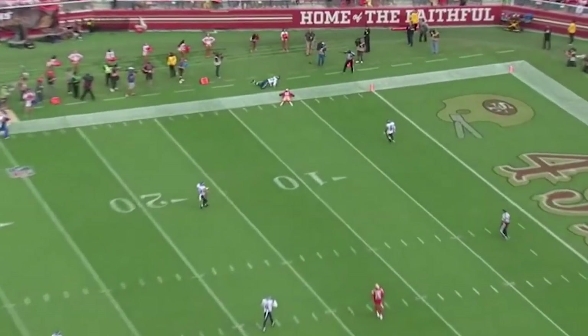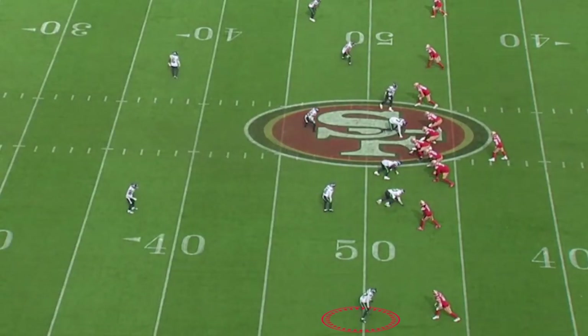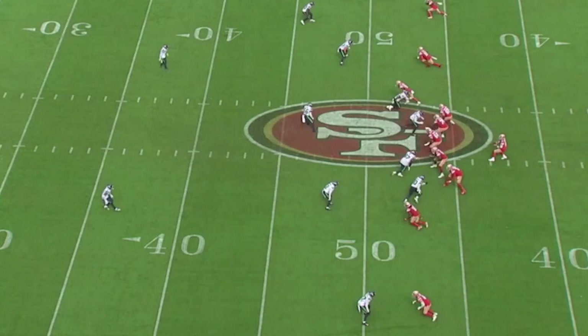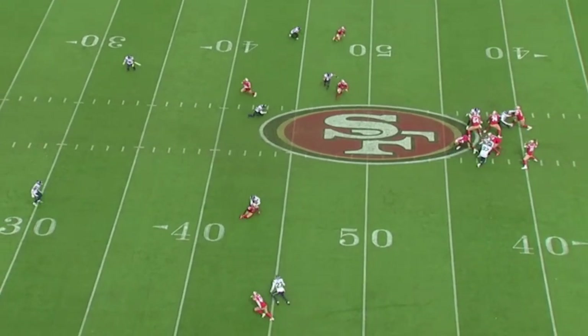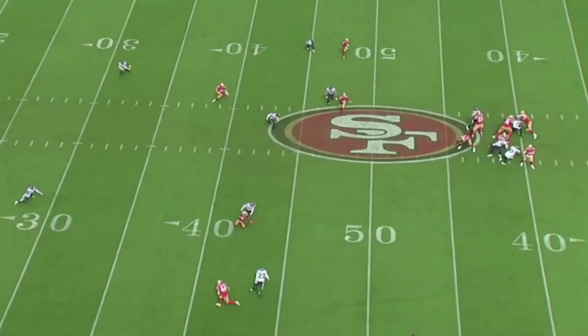When the receiver slows down, he slows down. Watch him against Aiyuk at the bottom — Aiyuk is in the slot. This is Cover 2. He's going to reroute his receiver to the outside, turning him over to the safety. And right here, when Garoppolo tries to fit this ball into Aiyuk, this is a pick waiting to happen.